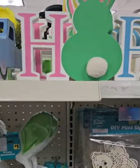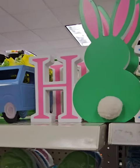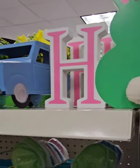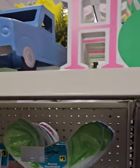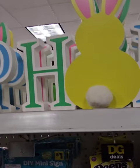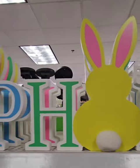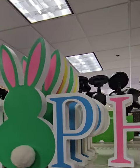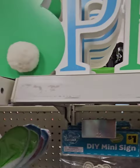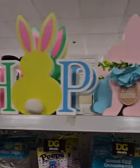They also have these really cute tabletop wooden decor pieces — a cute bunny that says 'Hop' with a bunny tail. I love these, coming in at $5. They come in different colors: green with pink, yellow with pink. Really, really cute, coming in at $5.